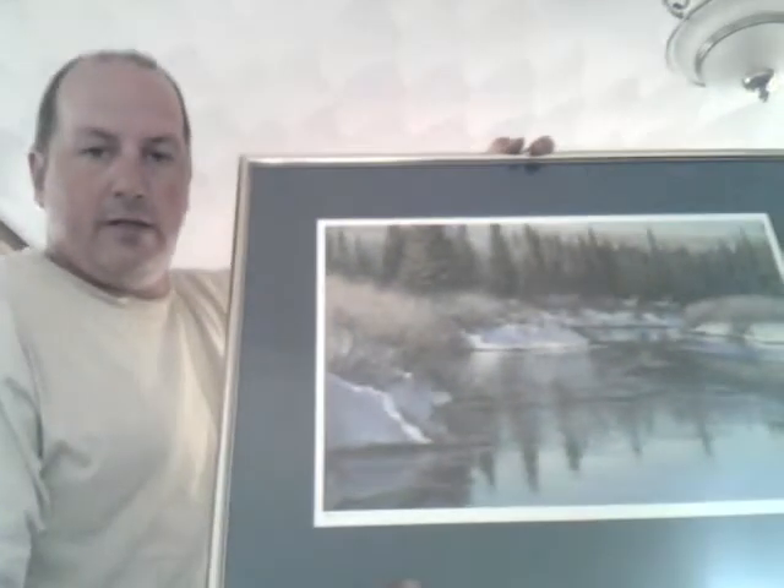Nice big print — it's a numbered print, numbered 9 out of 395, all signed. We'll bring that to the shop and put it in my art collection because I'm just getting really big into art. I also picked up a little print at one of the estate sales, and a little Scottish dog — it's all in Scottish so a little hard to read.